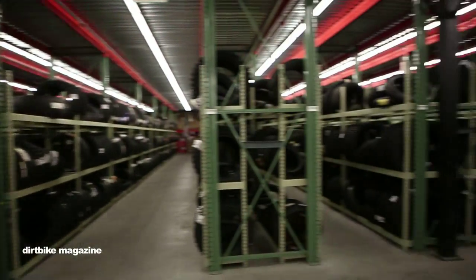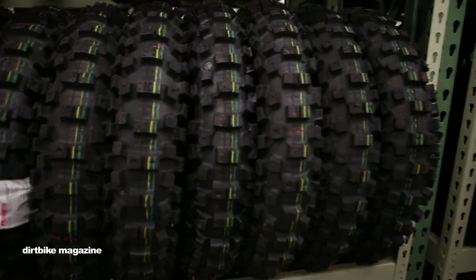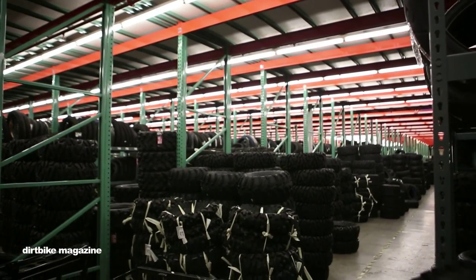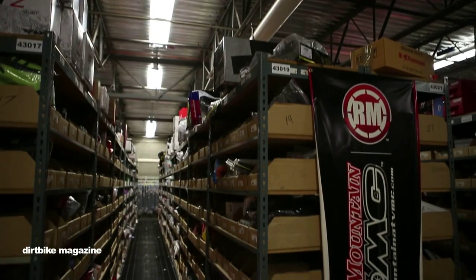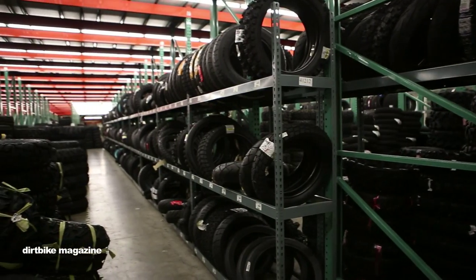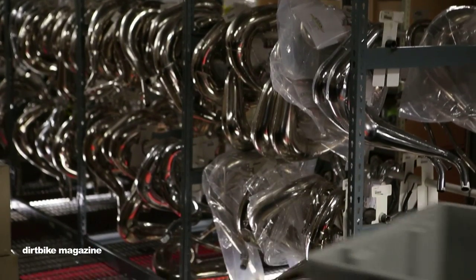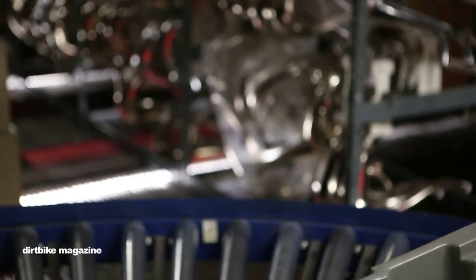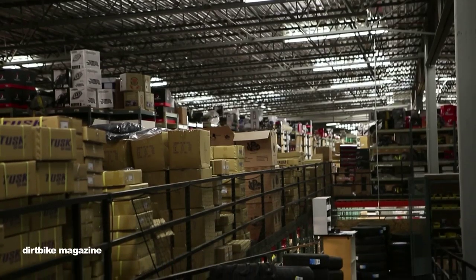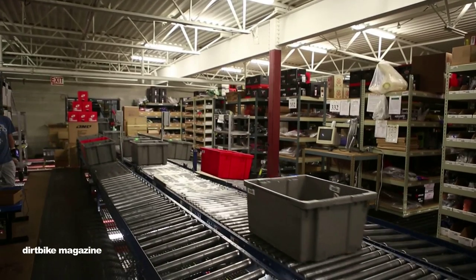We have a lot of tires. We kind of pride ourselves in stocking a lot of product. Rocky Mountain started in the mid-80s. The owner, Dan, he actually owned a Yamaha dealership with his parents. In the 80s, the economy got pretty tough. To keep some of his guys busy at the dealership, he started selling ATV tires through the magazines. Eventually the dealership went under, but the Rocky Mountain ATV tire side kept him pretty busy, and it's just continued to grow over the years. Now we're in about our 28th year in the business, and business continues to boom.